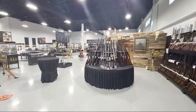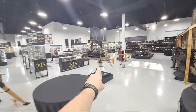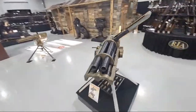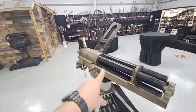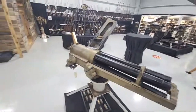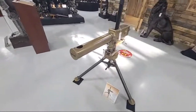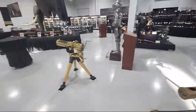This is open to the public — you can come see these yourself. You can see Gatling guns, Hotchkiss revolving cannons. Look at the rounds on this guy — big boy. And the sweet Gardner gun, about as steampunk as it gets.